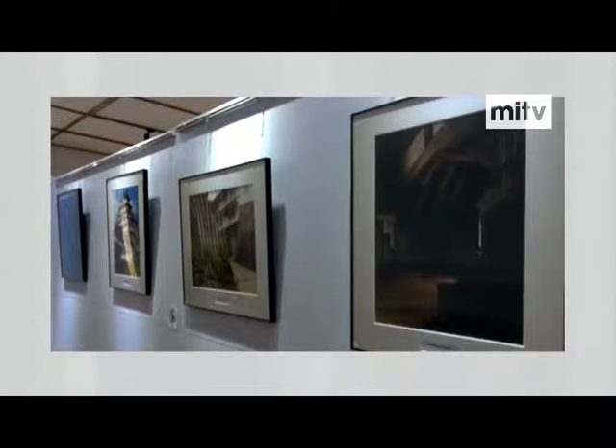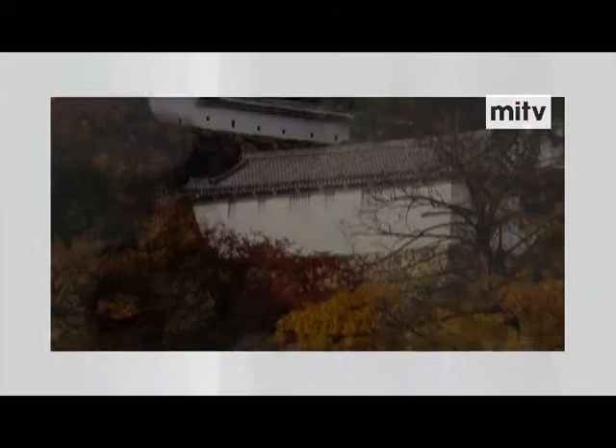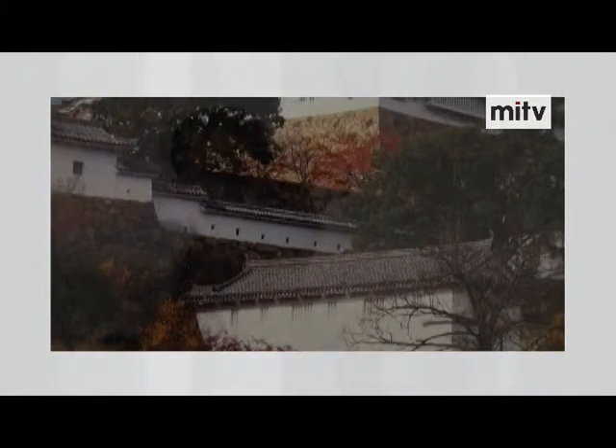Currently, 20 photographs are on display, but there are almost 70 panels in total, so they are divided into four parts. This first section continues until the end of April, and the next session is set to start on the 5th of May.